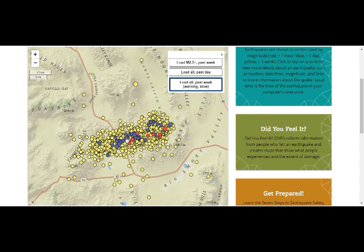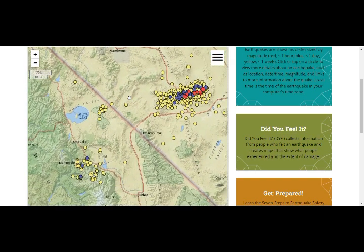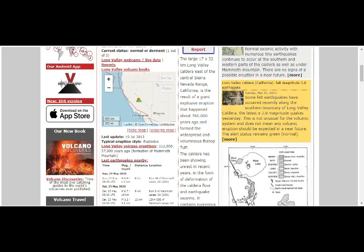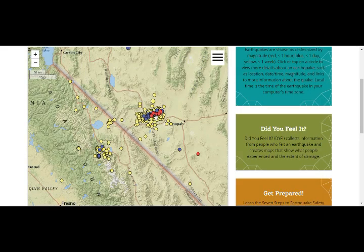These are the past hour quakes; the blue are the past day. You can see there are hundreds of earthquakes there. This is a new area of activity — that's Mono Lake right there — and all of this is Long Valley Caldera. Just because some quakes are in Nevada does not mean it's not Long Valley Caldera. Where we have the legend is where the Nevada border is, and the seismicity is right there.